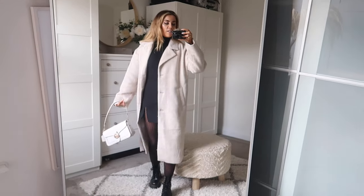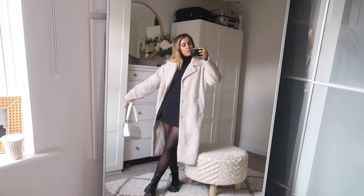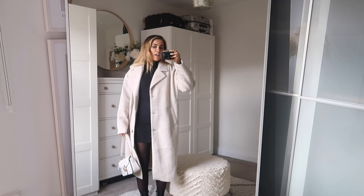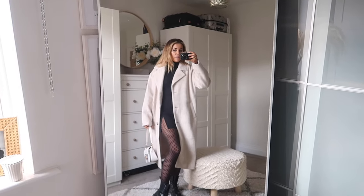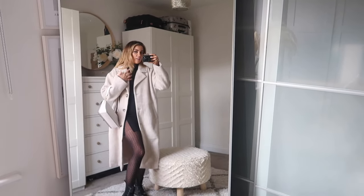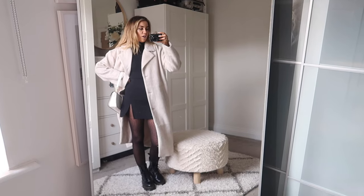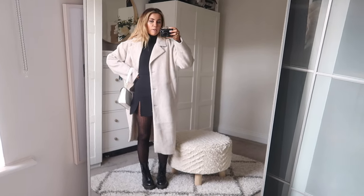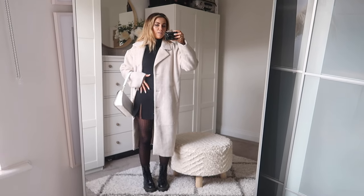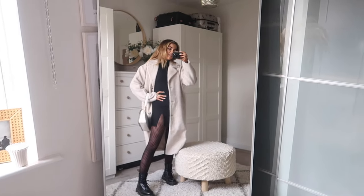I'd wear this going out for dinner or a nice coffee date — somewhere I just need to be a tiny bit more dressed up. This is my version of smart casual: I look smart but feel very casual and not too dressy. The all-black with the cream outerwear and accessories works really nicely — it brings the outfit a bit brighter but still keeps that dark look. I tend to wear this base all the time with different shoes, coats, and bags because it's just a really easy chuck-on style.